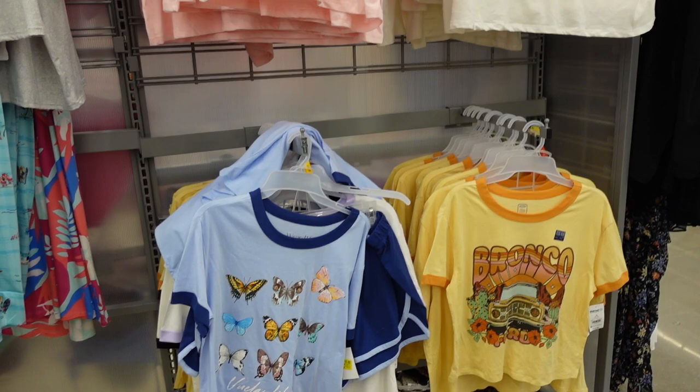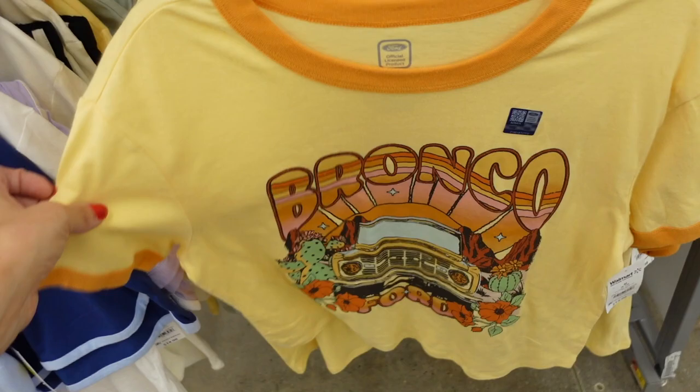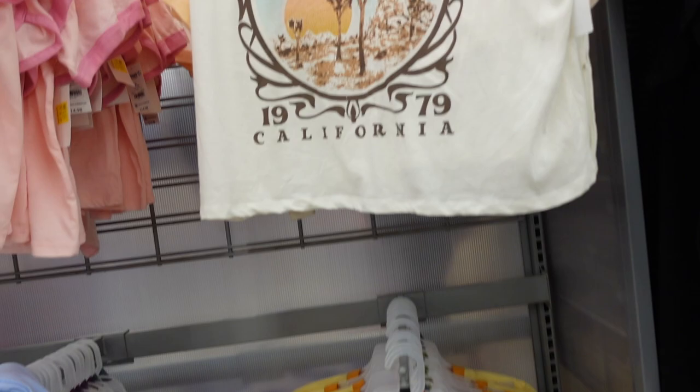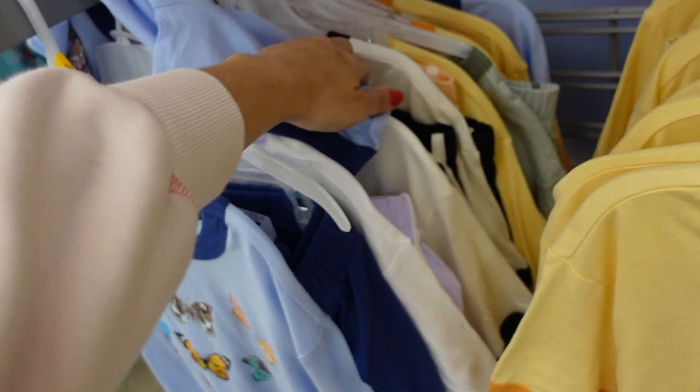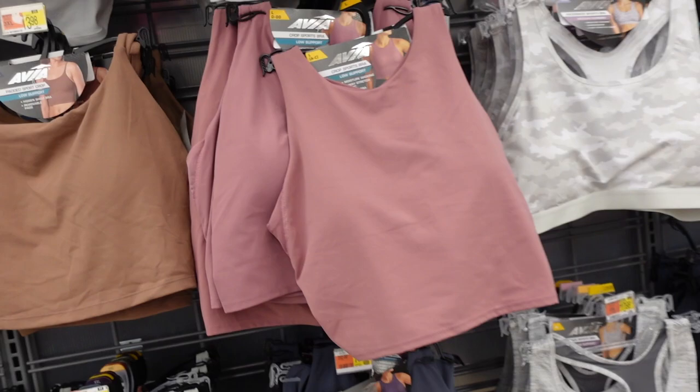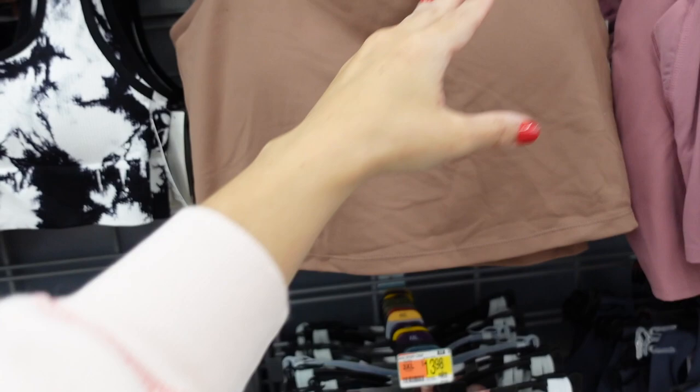Little tee and shorts set that looks like it's marked down in store. The tee has a scoop neckline, drop sleeve, relaxed shorter fit, and the shorts have that elastic waistband with dolphin hem. Comes in Bronco, Joshua Tree, Coca-Cola, butterfly, and Hello Kitty prints. These are on sale in store for $10, regularly $14.98 to $17.98.